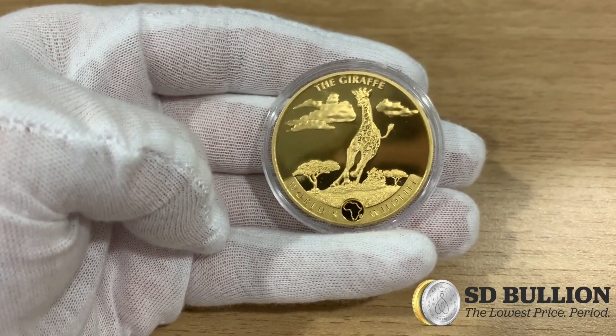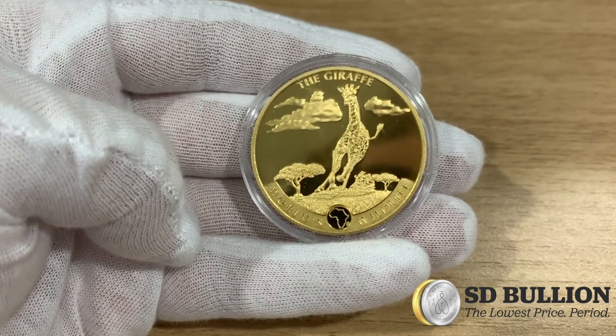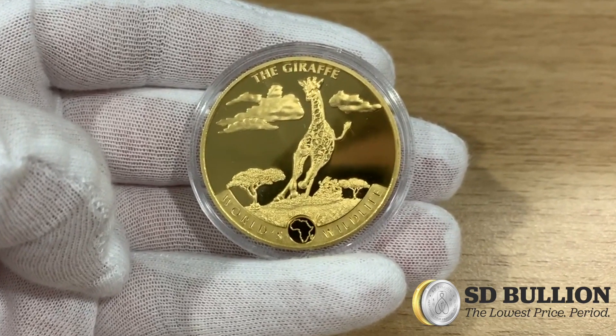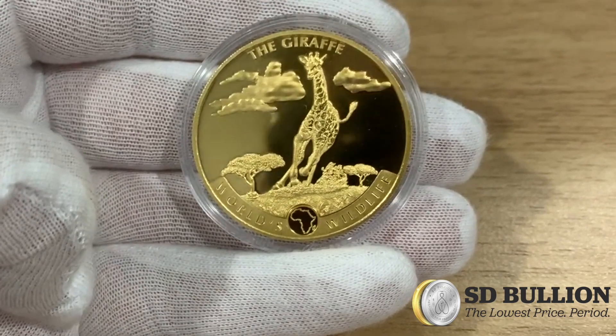Made in Germany by the famed Geiger Edelmetalle Mint on behalf of the Congolese government, which guarantees its authenticity, this Giraffe Gold Coin is the first release of Geiger's new World's Wildlife Coin Series, which will feature an annual design change of the obverse and very limited mintages.